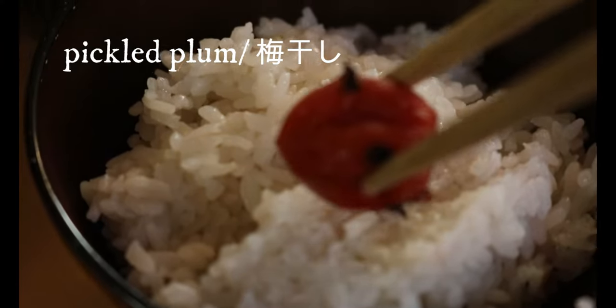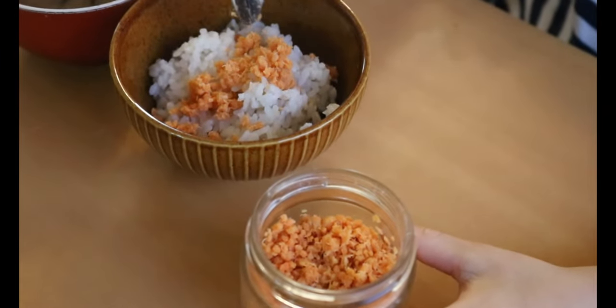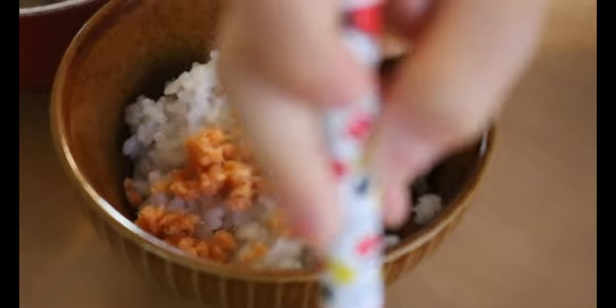On the rice, pickle plum for my husband and salmon chunks for my kids. While they are eating, I'm going to finish up the kids' bento box.